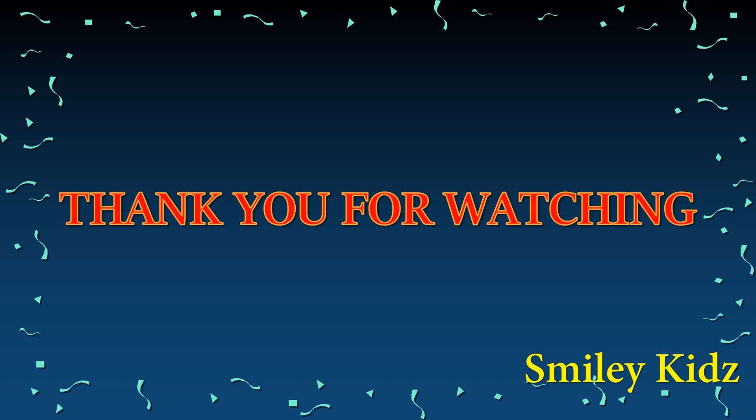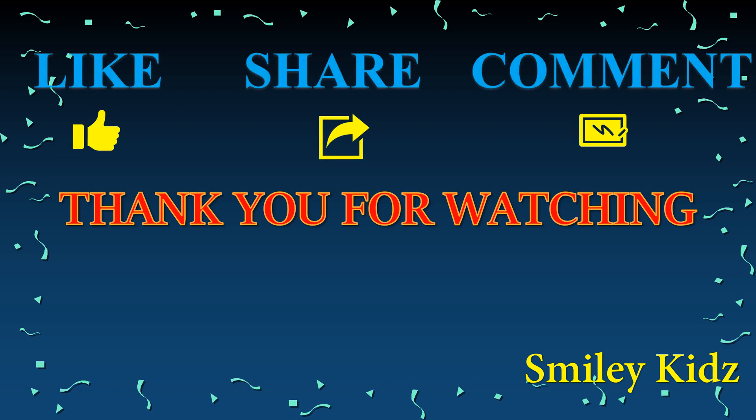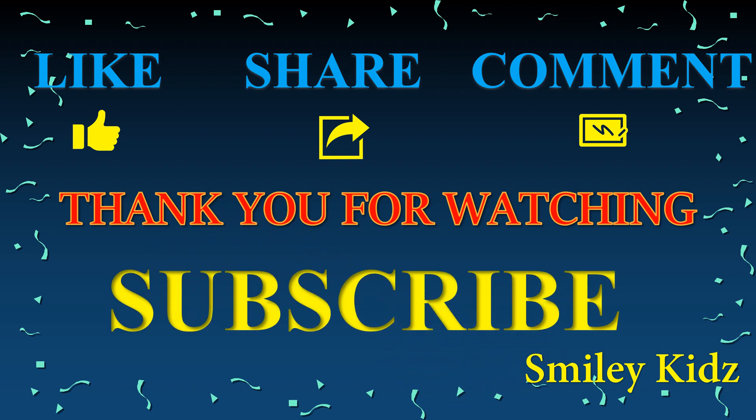Thank you for watching. Hope you liked this video. If you find this helpful, do like, share, and comment. And for all the more updates on all the learning needs, subscribe to our channel SmileyKids.